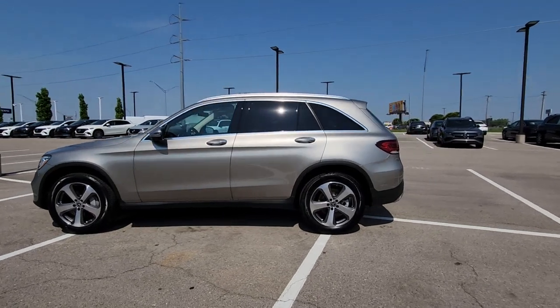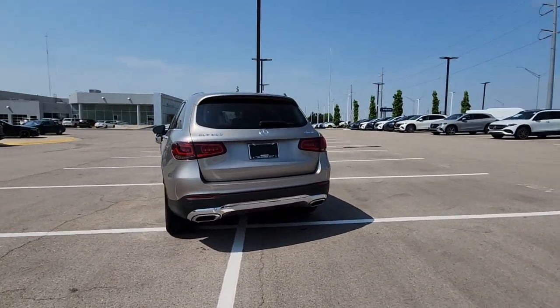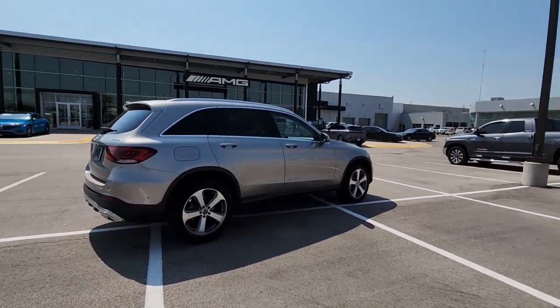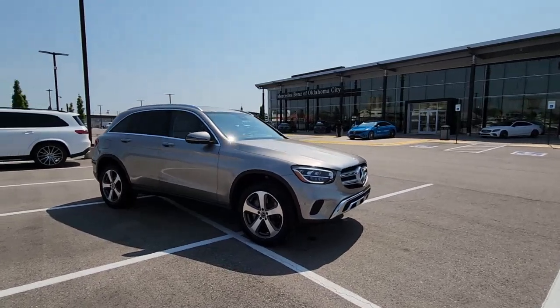Introducing the 2022 Mercedes-Benz GLC. With less than 15,000 miles on the odometer, this vehicle stands out from the rest. This exceptional GLC 300 offers enthusiastic performance, chiseled style, and top-shelf luxury while also leveraging the latest tech and innovations in SUV versatility.